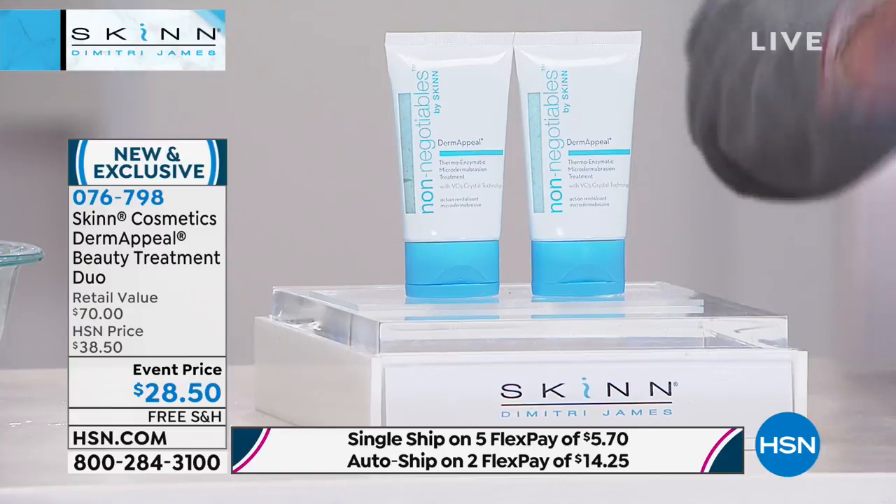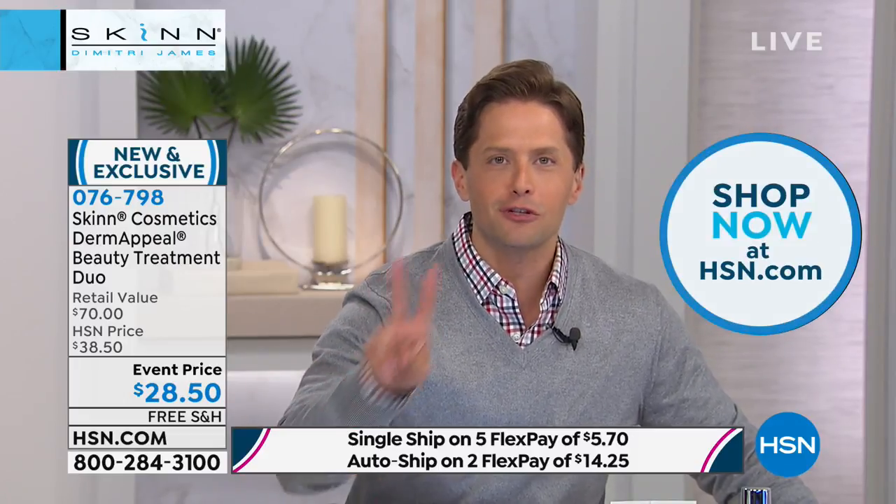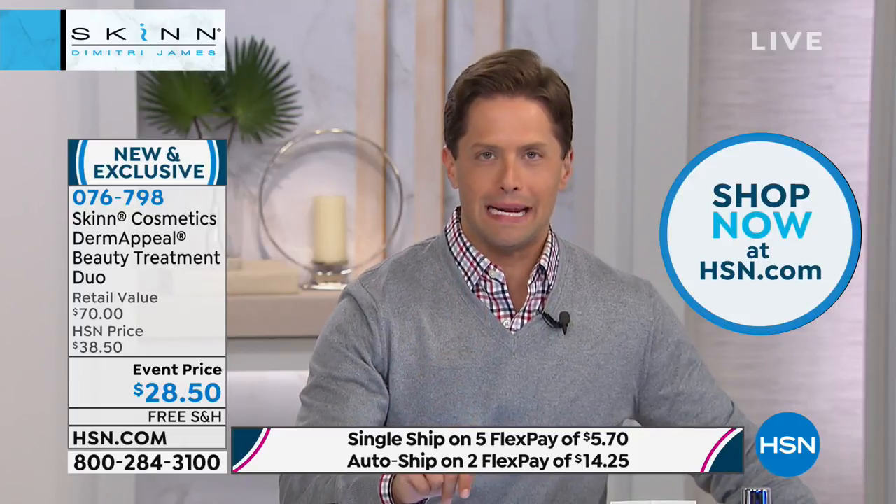Just remember — Dimitri's here to tell you what's in it, to get you excited about how it works and what it will do for your skin, to show you old hand versus new hand. As the host, I have one job: to make sure you know these are $35 each plus shipping and handling. Today, they're $28.50 for two plus free shipping and handling.